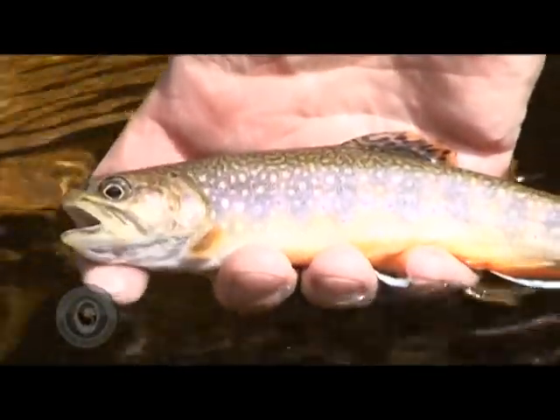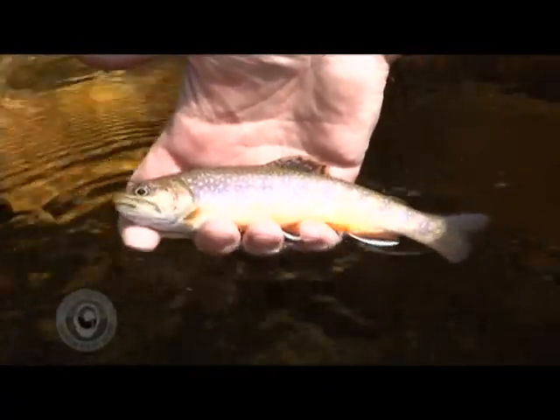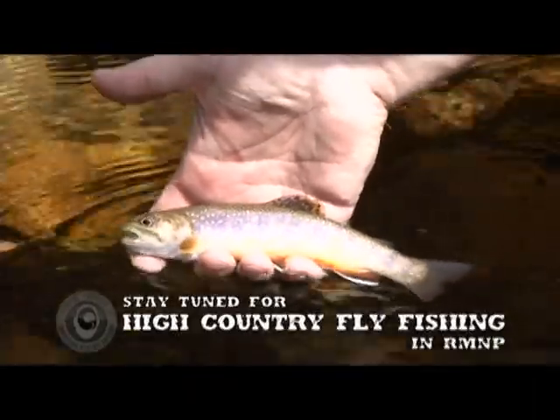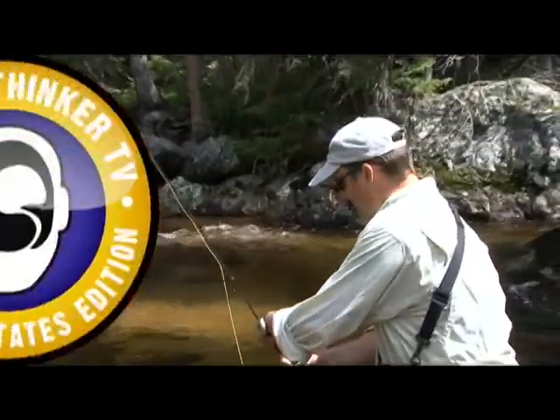Beautiful. That's a gorgeous fish, Mr. Schweitzer. He may not be big, but man, he's pretty. The park doesn't make them any more beautiful than this. Let's get him right back in there. There he goes — he's happy. I'm happy.